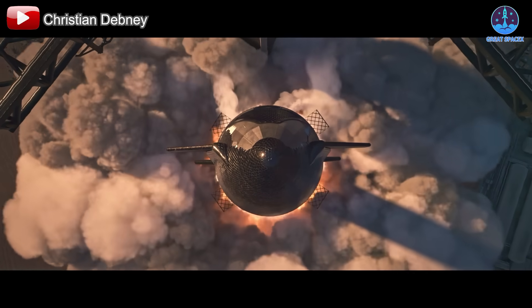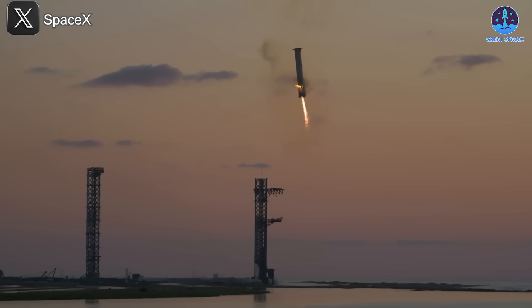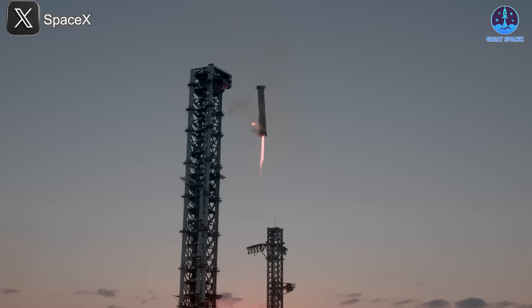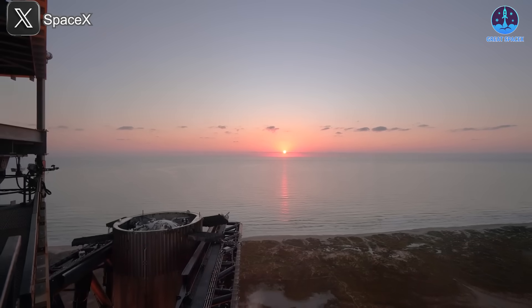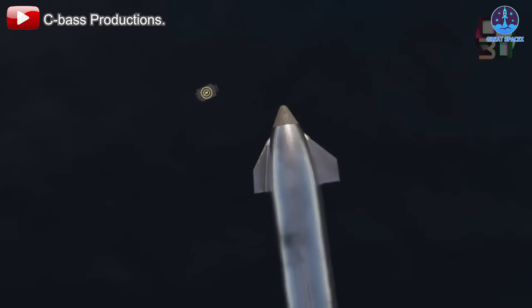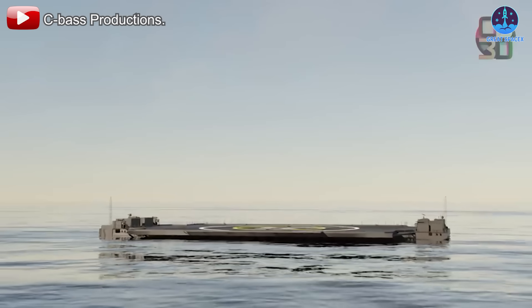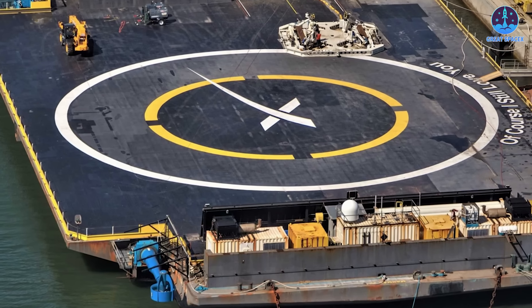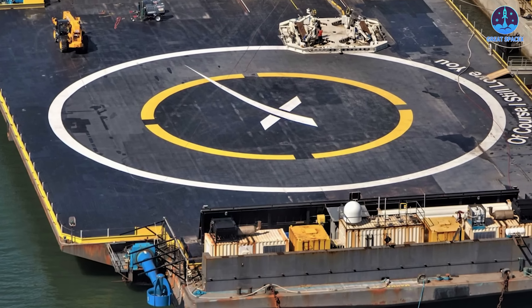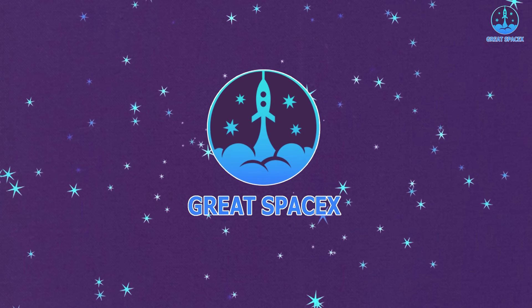As the saying goes, the more launches, the more landings. Does anybody actually say that? While Mechazilla arms are Starship's primary landing method, can they handle SpaceX's ambitious launch schedule? Landing on drone ships complete with Starship's iconic landing legs presents a fascinating alternative. What upgrades are needed and how might this shape SpaceX's future goals? Let's dive into these questions in today's episode of Great SpaceX.